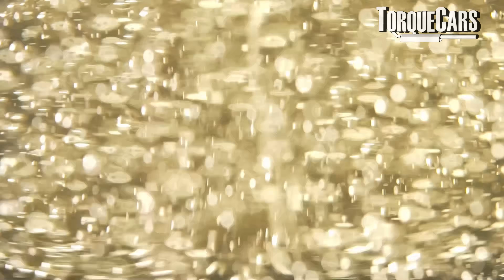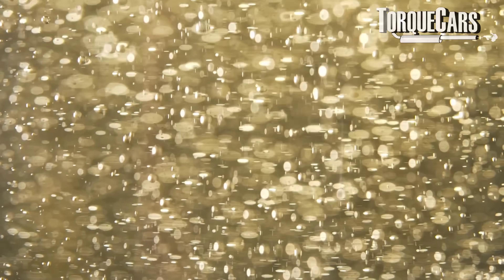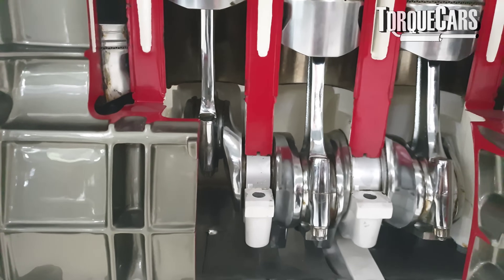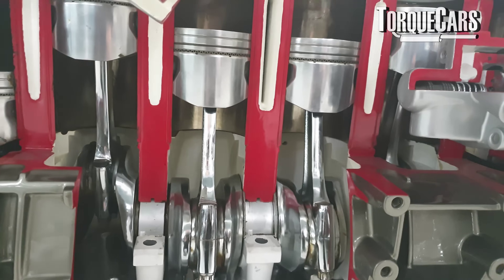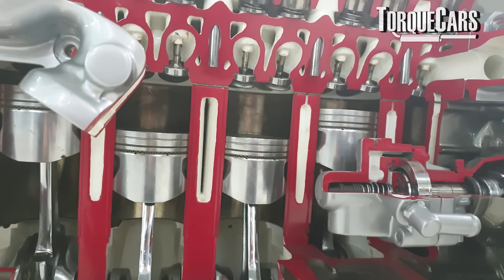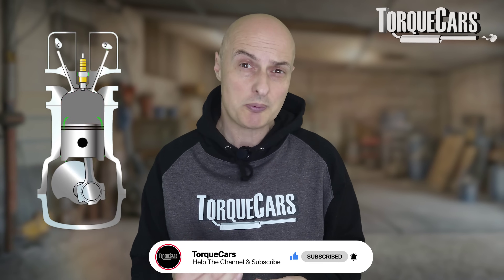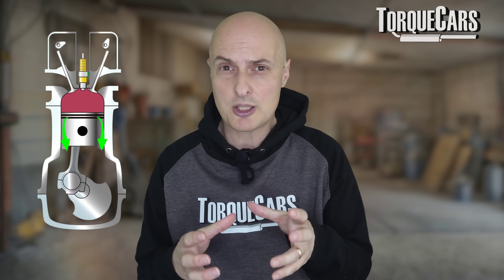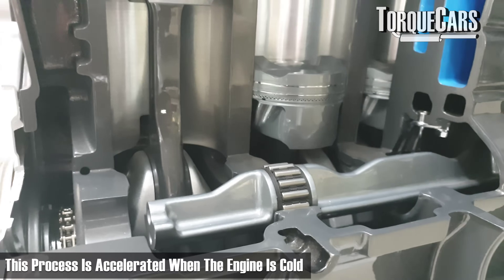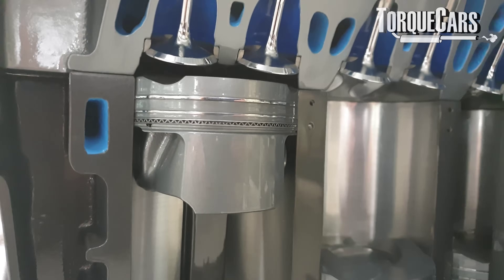The crux of this problem is oil dilution. This is where contaminants get into the oil — primarily fuel and water or condensation. The combustion process happens inside the cylinders and crankcase, and you never have a perfect seal on the piston wall. Something is always going to escape the combustion process and leak into the crankcase, especially given the high pressures involved. This is especially accelerated when the engine is cold, because those metal components haven't fully expanded, leading to greater oil dilution.